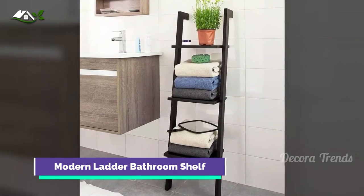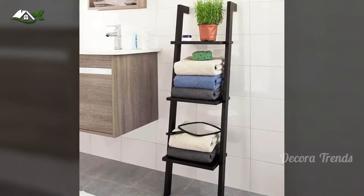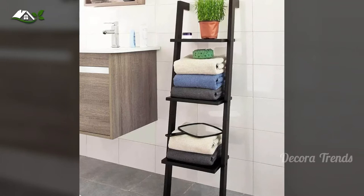This shelf isn't just for storing bathroom reading materials. Rest this against your wall and rest your towels on its tiered shelves for convenience and sensibility.